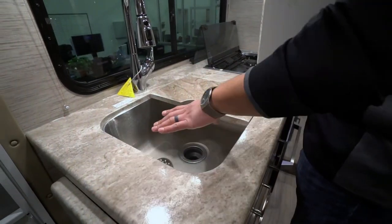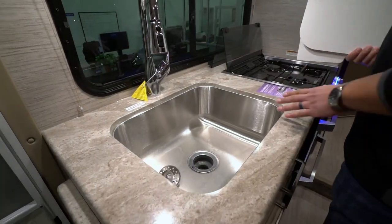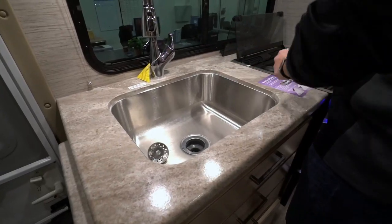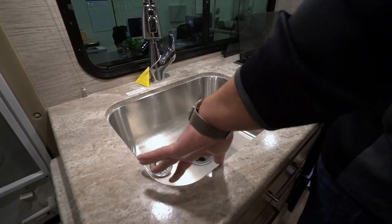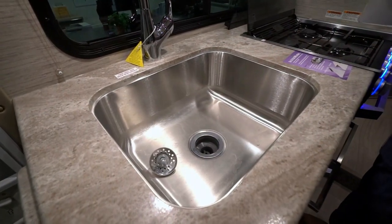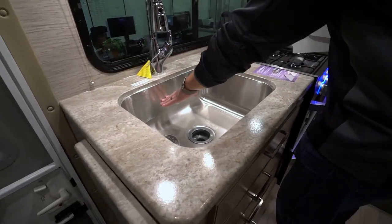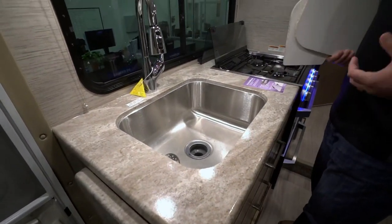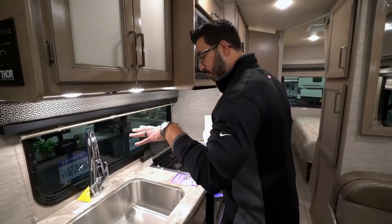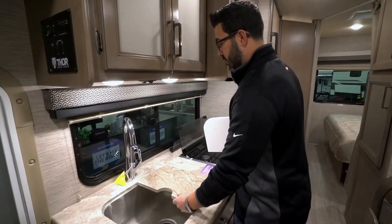Because it is the pressed laminate, it also allows you to undermount that stainless steel bowl, which not only gives it a cleaner look but makes it easier to clean — you don't have a ridge or anything where the sink is. And if you take a look, you can see how deep that sink is. That's also an important thing when looking at a sink in an RV.